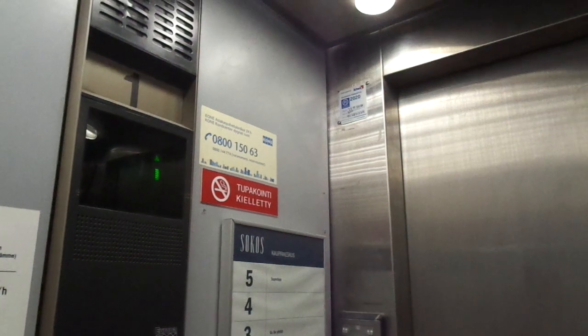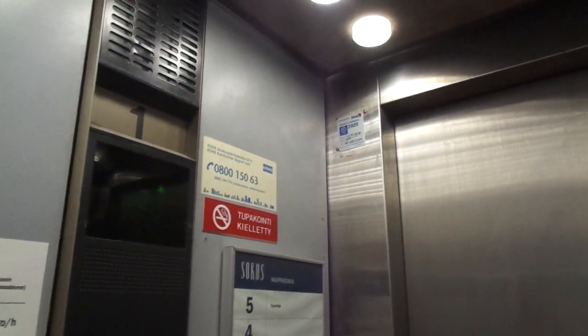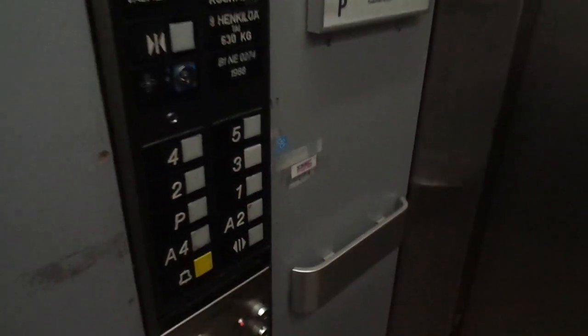We can try to change elevators on A4. As you can see here, the locks for the floors — floors 4 and 5 are locked off at the moment.